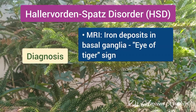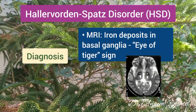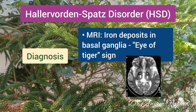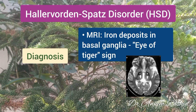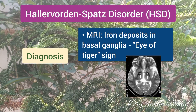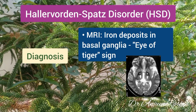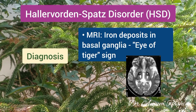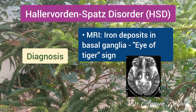On MRI of the brain, there is iron deposition in the basal ganglia and the typical eye-of-the-tiger sign is seen. This is evident as bilateral symmetrical central foci of hyperintense signals in the anteromedial globus pallidus with a surrounding zone of hypointensity in the globus pallidus.